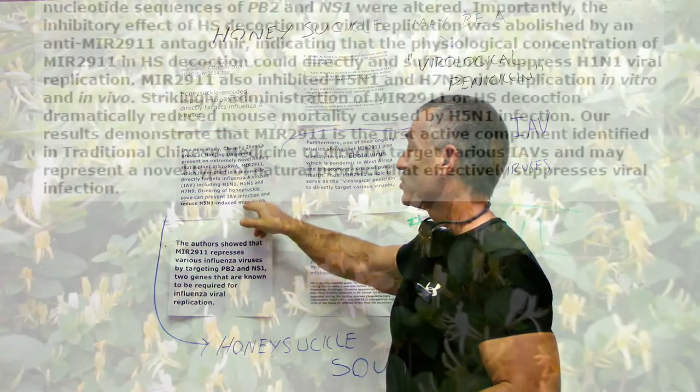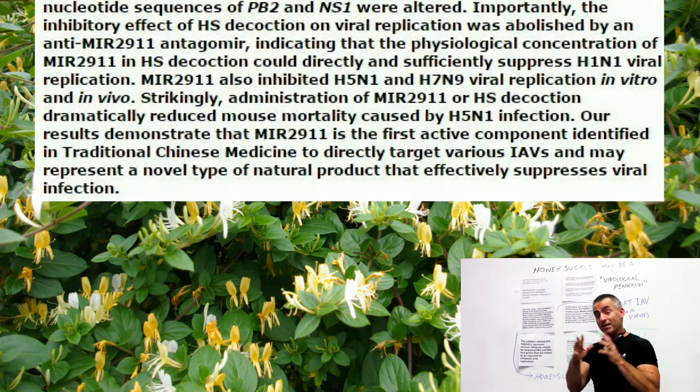Drinking of honeysuckle soup — and these are their words, not mine, direct excerpts from the study itself — can prevent AIV influenza A virus infection, and reduce H5N1-induced mice death.